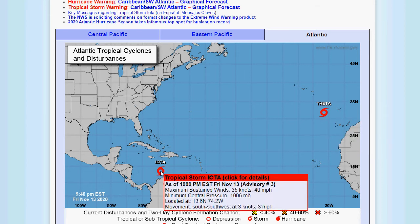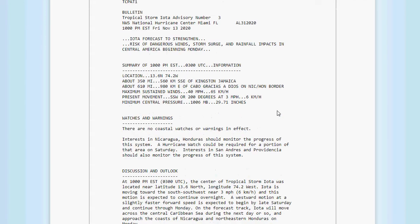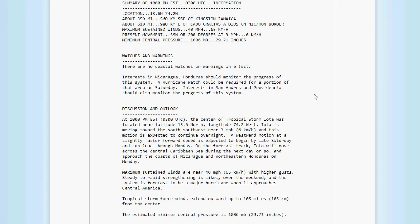That's its location there. But let's get to Iota, because this could be a strong storm once it gets going. Iota is forecast to strengthen with risk of dangerous winds, storm surge, and rainfall impacts in Central America beginning on Monday. As of 10 p.m., its location is 13.6 north, 74.2 west — about 350 miles south-southeast of Kingston, Jamaica, about 610 miles east of Cabo Gracias a Dios on the Nicaragua and Honduras border. Maximum sustained winds are 40 miles an hour, moving south-southwest at just 3 miles an hour. Minimum central pressure is 1,006 millibars, that's 29.71 inches. The extent of tropical storm-force winds is 105 miles from the center.